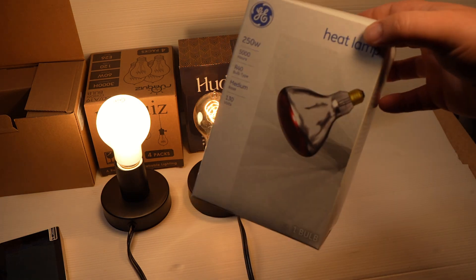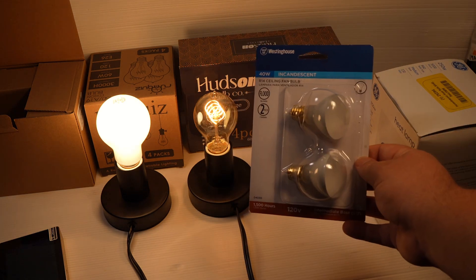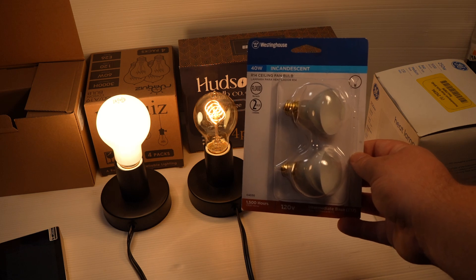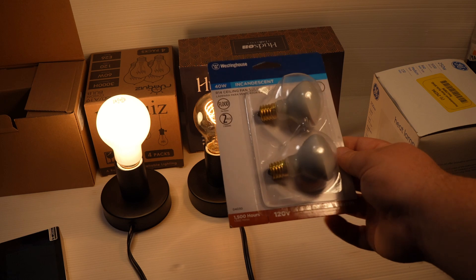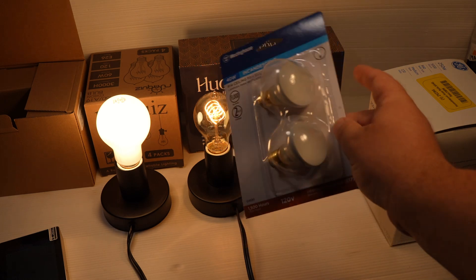That includes the incandescent heat lamps, which I've covered before, and incandescent bulbs used for appliances like ovens, microwaves, and refrigerators. Those are all excluded, and there's nothing stopping you from getting a converter and using one of those.